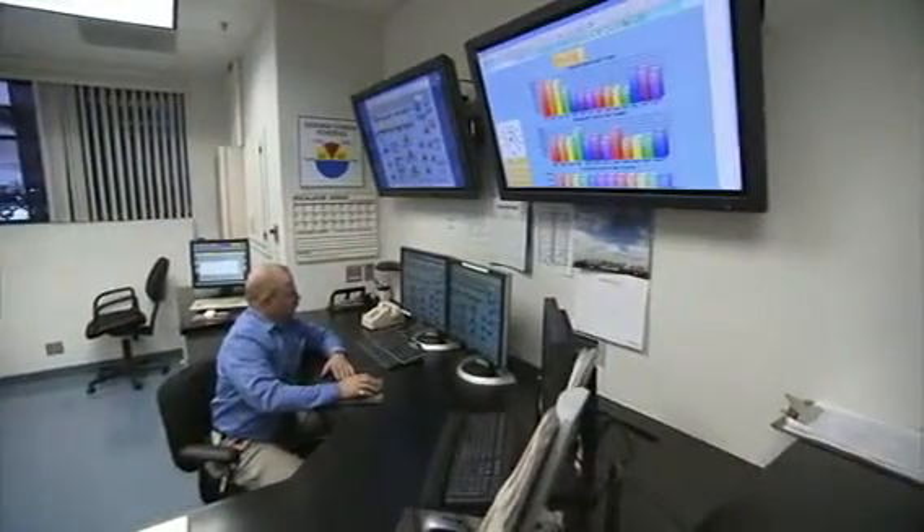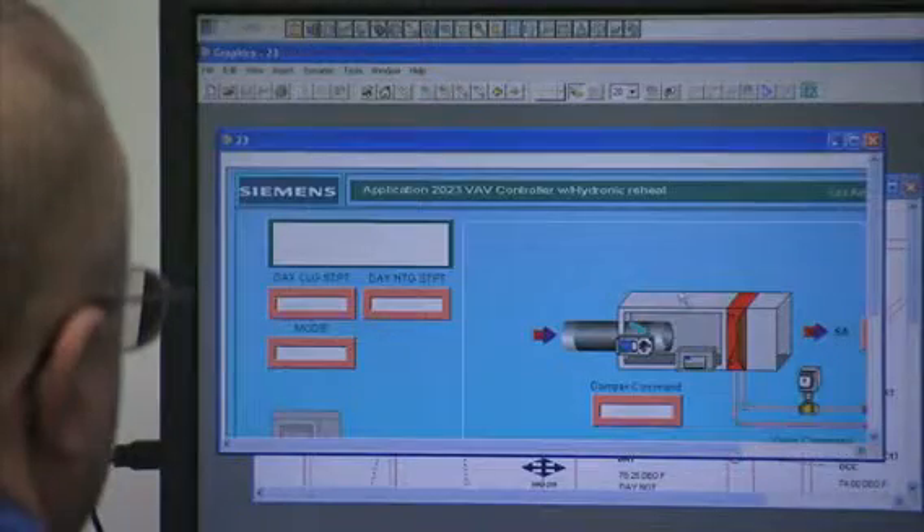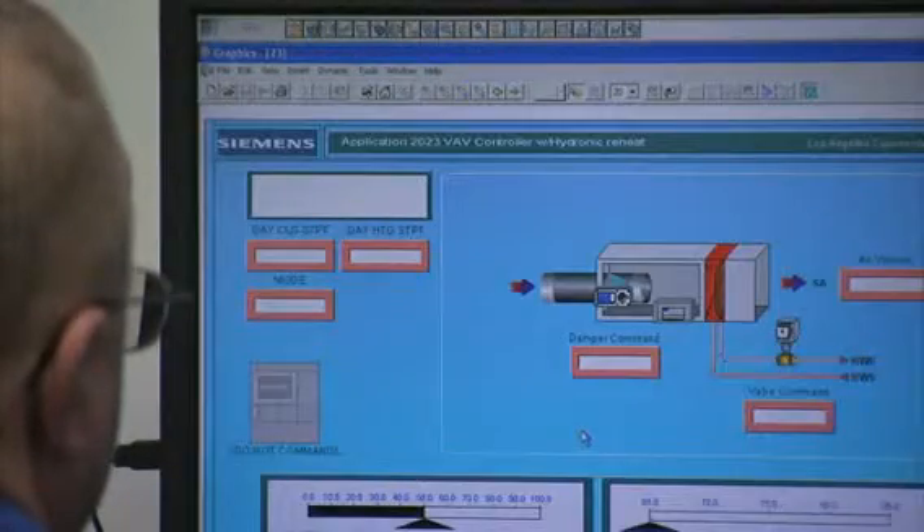Many, like the one in L.A., are utilizing building automation technologies from companies like Siemens in order to monitor and improve energy usage.